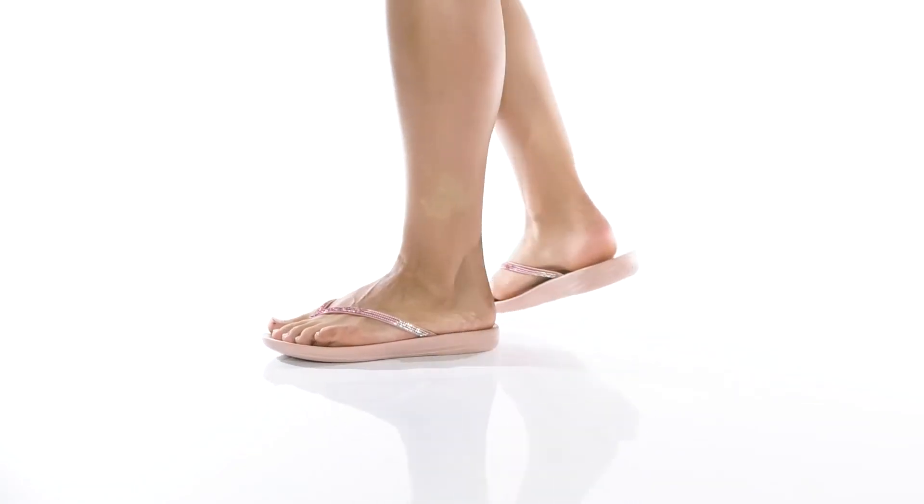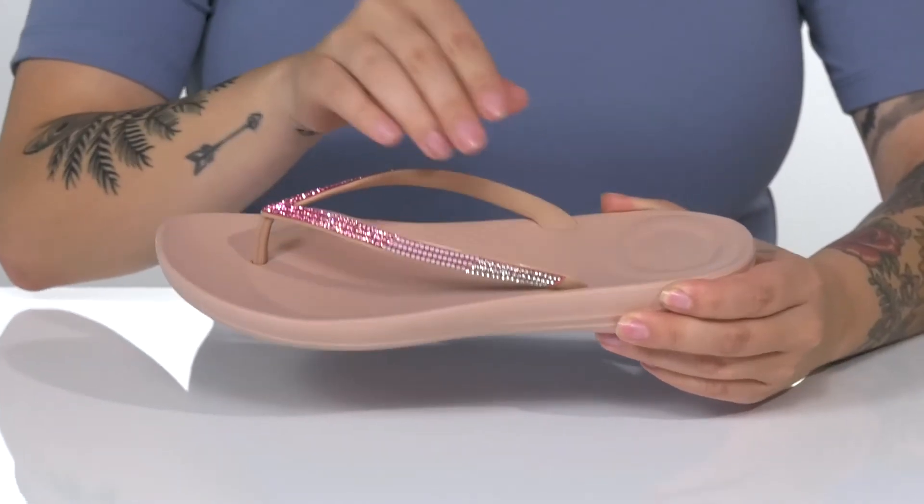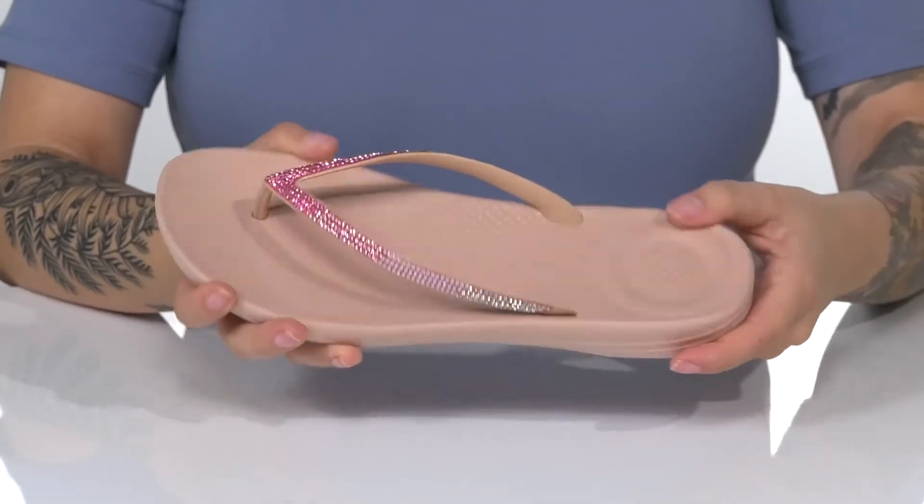Add a little sparkle to your casual style in these cute flip-flops. They have an embellished synthetic upper with a smooth synthetic inner lining. That footbed is going to offer you some arch support.